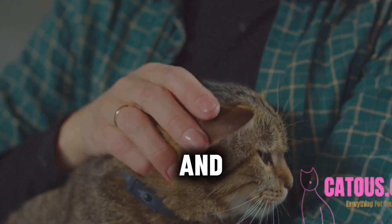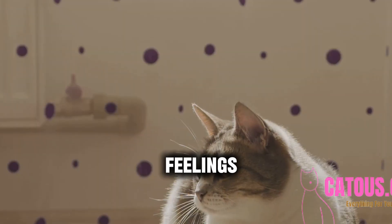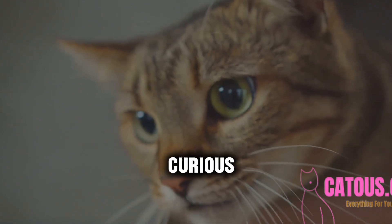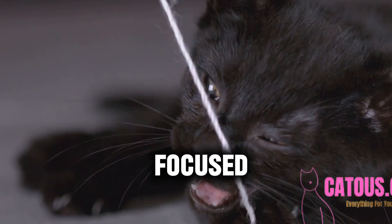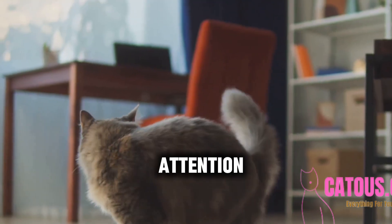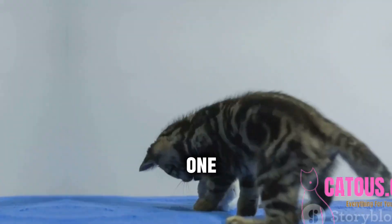Understanding your cat's behavior and body language is crucial. Cats communicate their needs and feelings through their actions. Recognizing when they're stressed, happy, or curious can help tailor your training approach. Notice how her tail flicks when she's focused, and her ears pin back when she's a bit unsure. Pay attention to your cat's cues — training should be a positive experience, not a stressful one.